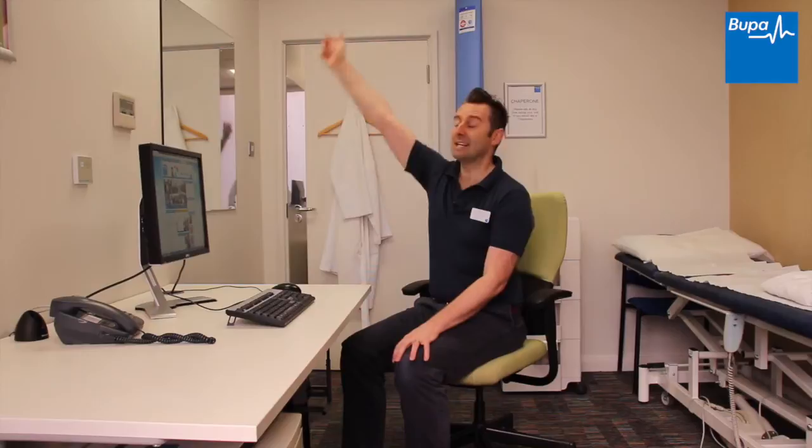Exercise 2. To keep your upper limbs moving, reaching up to the ceiling, taking your arm across your body and then placing it to the side. This can be done three times in the morning and three times in the afternoon, once on the right and once on the left.